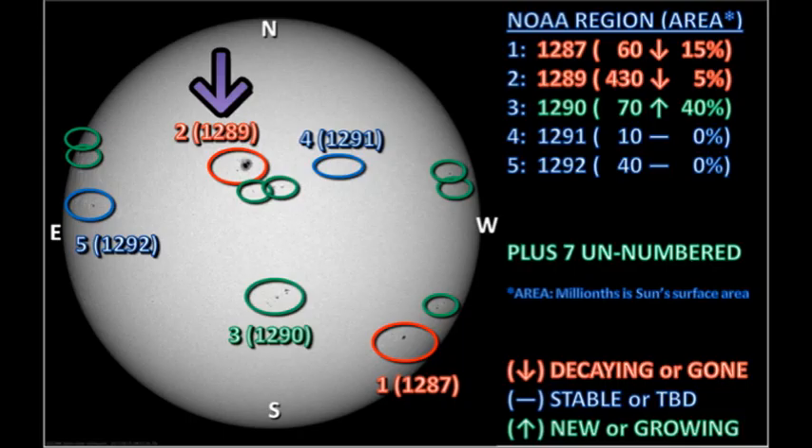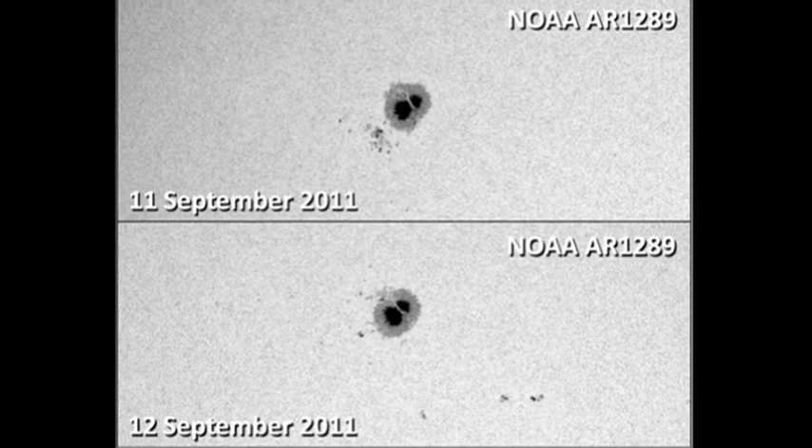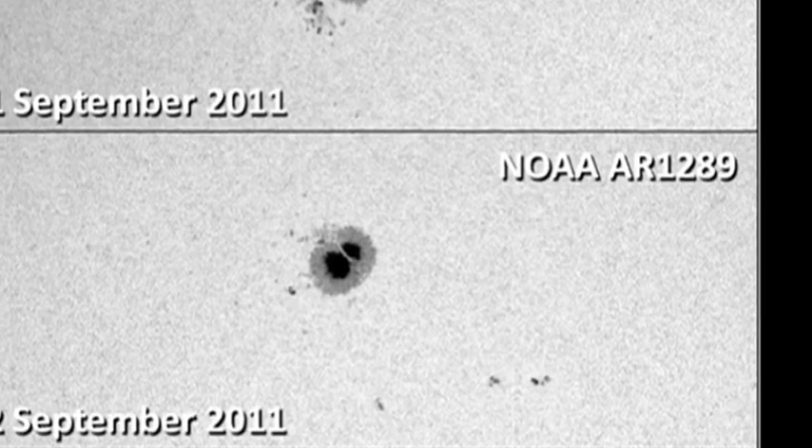Next we'll move on to region 1289, which NOAA says has shrunk by about 5% in the last 24 hours. And if you look at the pictures, you can see why — those spots that were in the trailer region that we were seeing growing yesterday have all but disappeared. However, two new regions have appeared to the south and west of the main spot.